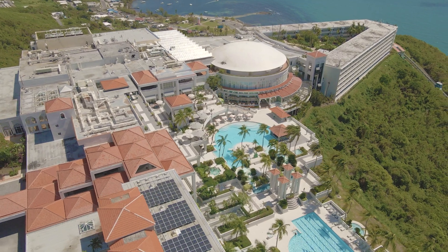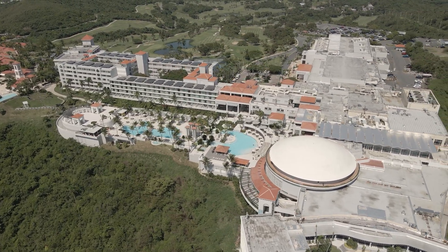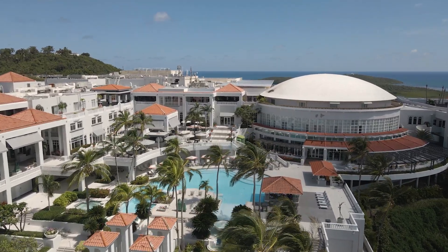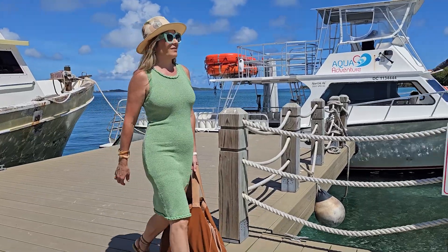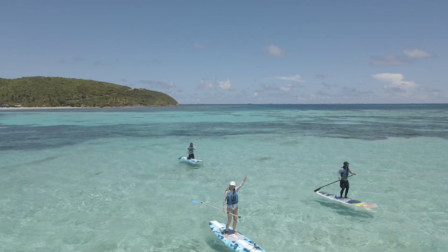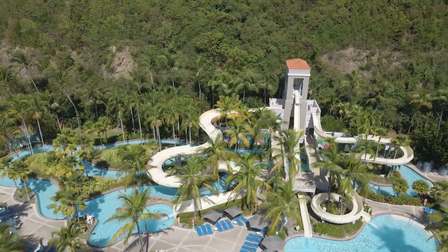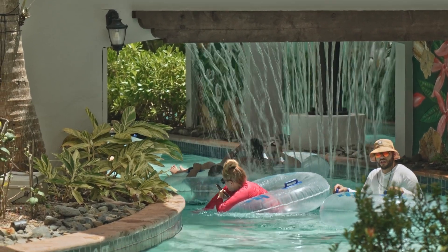Tell us about the experience that both business and family guests have here. El Conquistador Resort has 750 guest rooms, and we recently reopened. We're still under renovation in some of our guest rooms. But as you can see behind us, we have our main pool area. We also feature Palomino Island, which features over 300 acres of beautiful beach and places for people to enjoy. We also renovated our restaurant there.